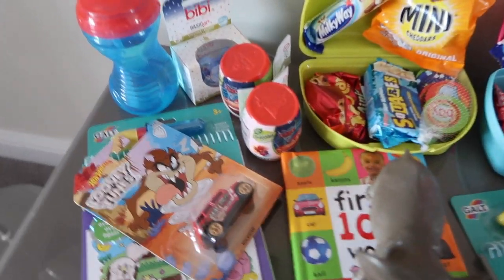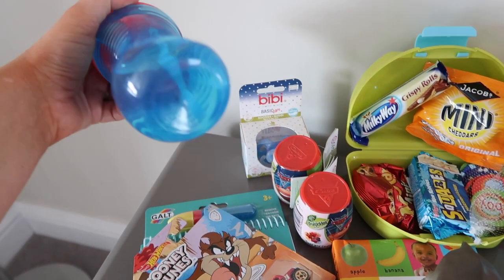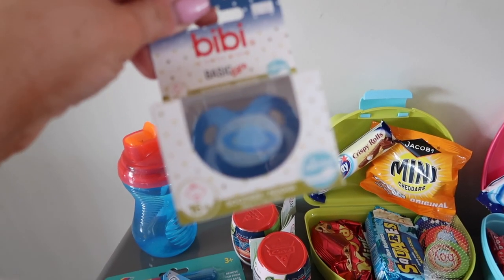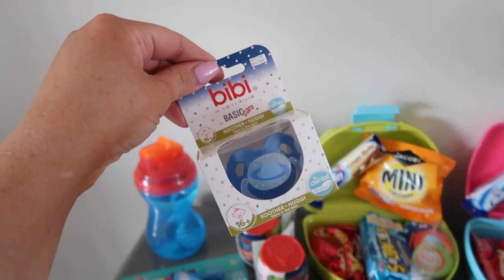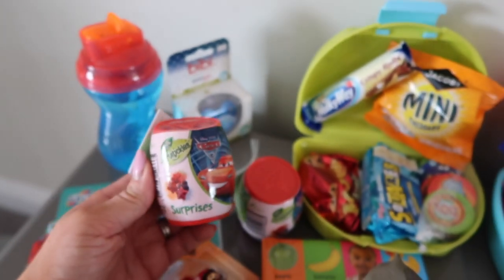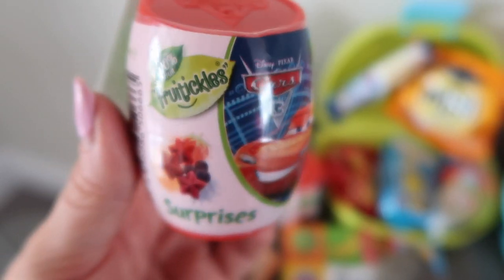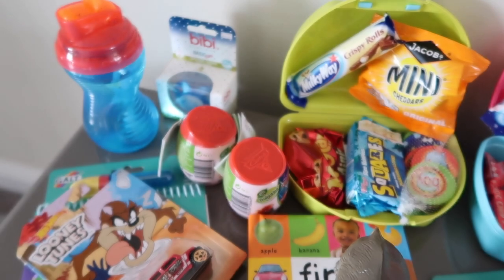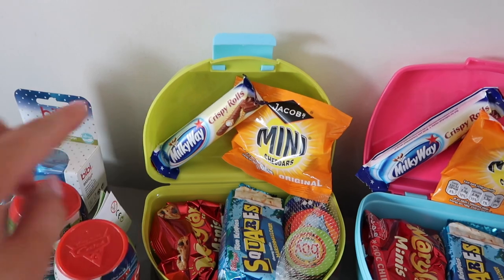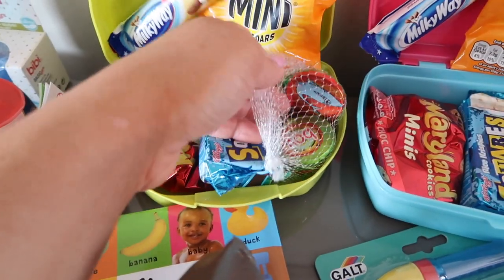I'll start off with Charlie's stuff, beginning with food. We've got a little bottle from Munchkin — just a bottle of water. I've also got a backup dummy, and this one is glow in the dark so if we lose it on the train we'll easily find it. I picked up two little cars with fruit-tickle surprises — inside are little fruit-shaped sweets. Then we've got a crispy roll, some mini cheddars, Maryland cookies, a square bar, and little chocolate coins.